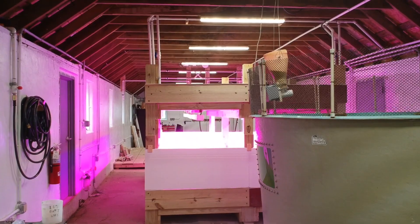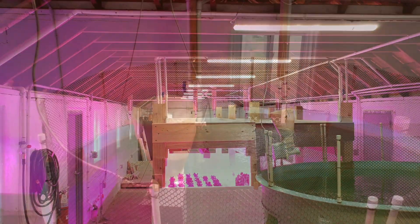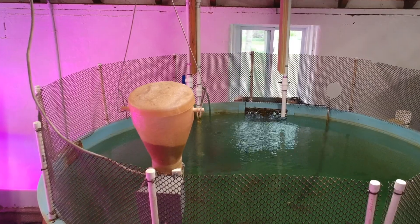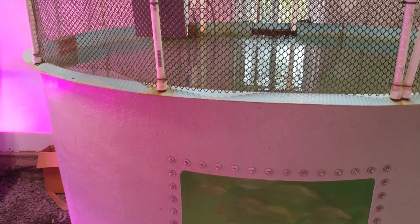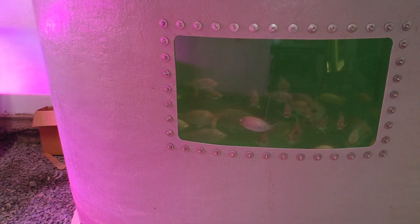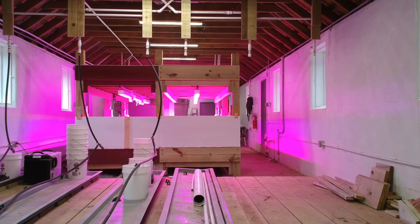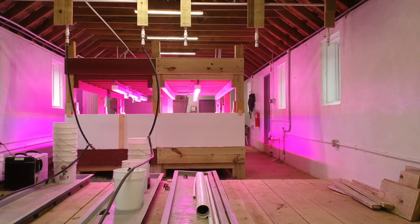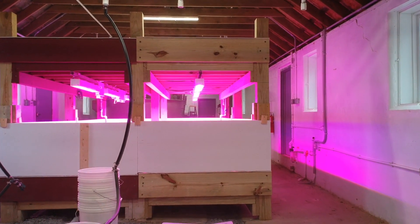Inside the aquaponics lab are thousand-gallon fish tanks and trays for growing plants hydroponically. The fish, which are tilapia, produce waste that provides nutrients for the plants, and the plants help purify the water for the fish. This lab is now the largest and most active on campus. Eight students were conducting research projects in this space just last semester.